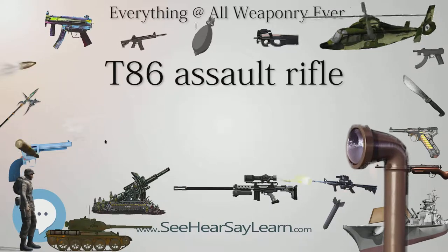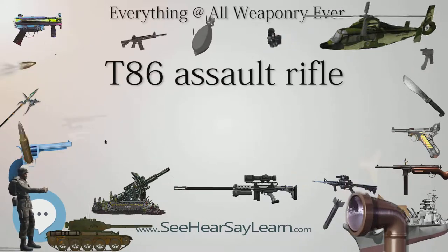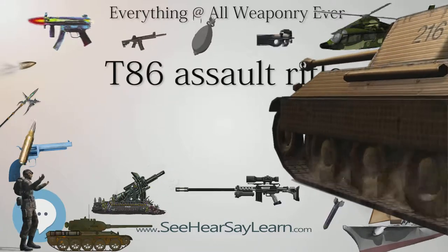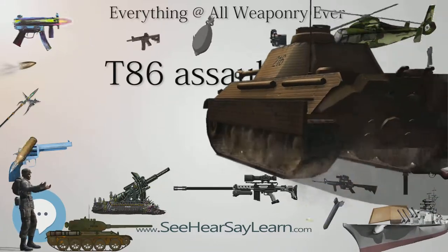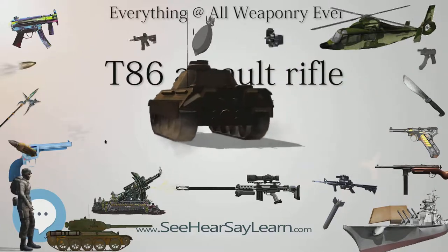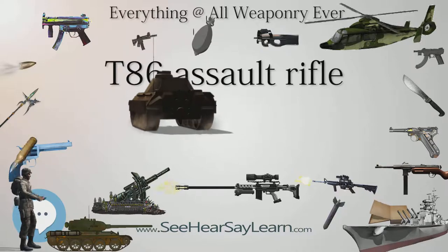Development of the T-86 started in 1992, with the stated objective of replacing the venerable T-65 series. Several radical concepts, such as caseless ammunition, were explored but ultimately rejected due to high risk.